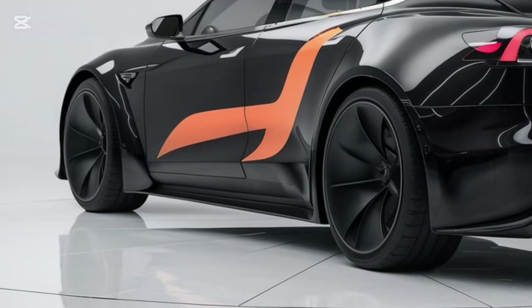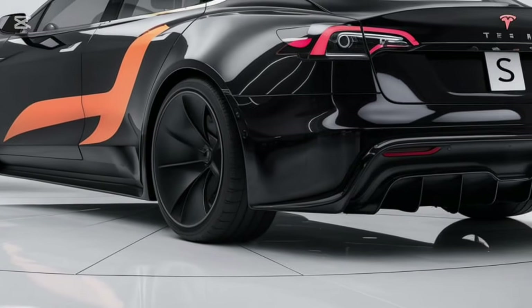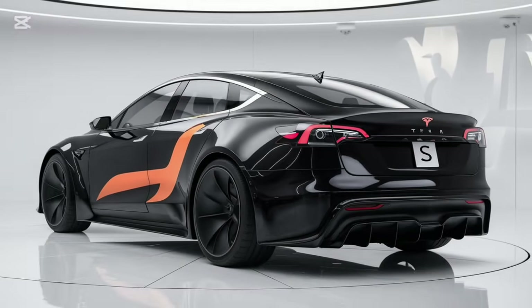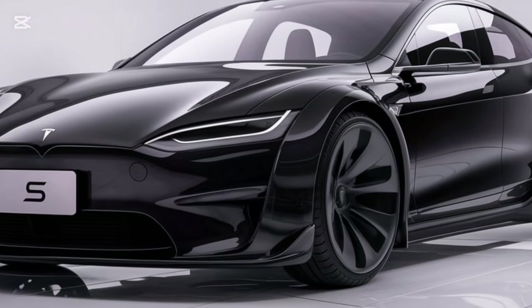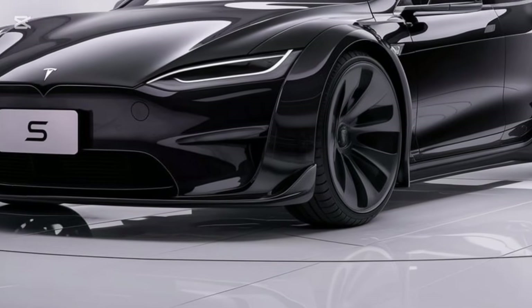First, let's talk about the design. The 2025 Model S maintains Tesla's iconic minimalist aesthetic but introduces some exciting refinements. The front fascia now features a sleeker, more aerodynamic look with adaptive LED matrix headlights that are sharper and more dynamic. Tesla has also tweaked the rear end with a subtle redesign of the taillights, giving it a more futuristic vibe.